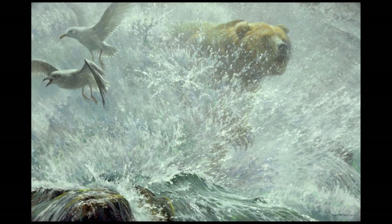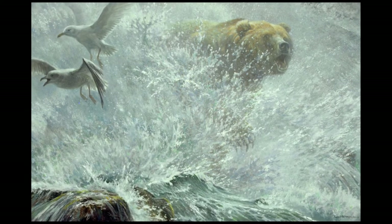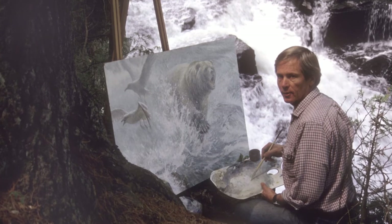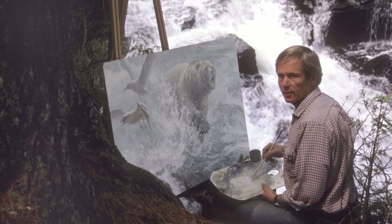When possible, I go into the field to paint if I can find a reason to do it, because although I don't do the whole painting in the field, it's lovely just being out in nature, breathing. It's nice to be out there, especially near a waterfall. Rushing water like that gives you the negative ions, which is great.